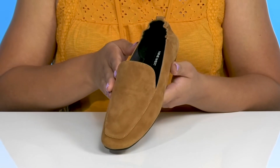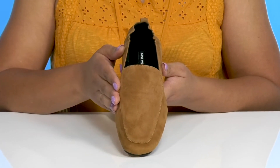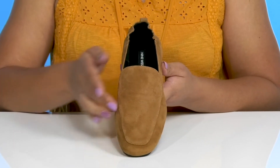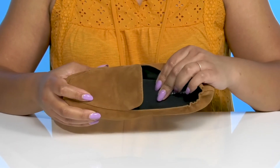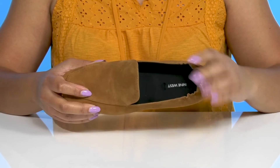These have a simple yet dressy design making them a great go-to pair for a nice stroll through a museum or art gallery. Inside there is a textile lining with a cushioned footbed to keep you comfortable all day.